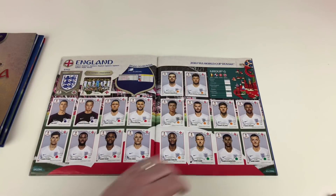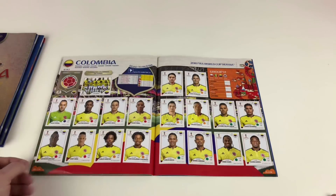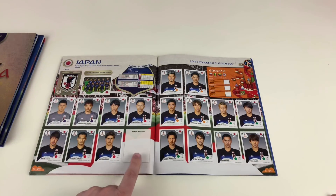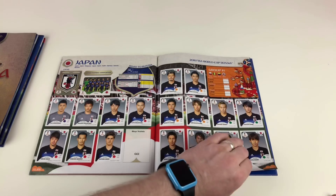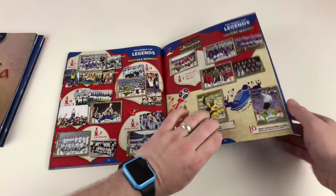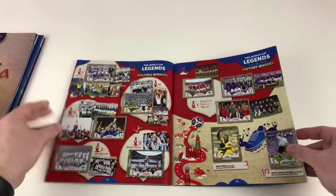England — we've got the full England team, very proud of that. Poland, Senegal, Colombia, and then Japan, which has been our hardest team by far to complete. We've only recently got the Japan badge and we're still missing Maya Yoshida — that's our third missing sticker. Then pretty much everything else is done: we have all the multiple winners shiny legend stickers, all of the history makers legends, including Pelé and Miroslav Klose.